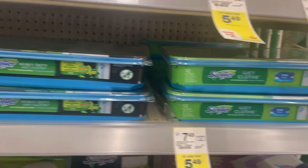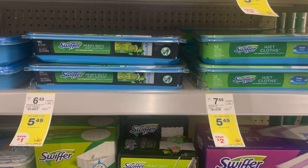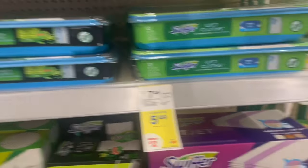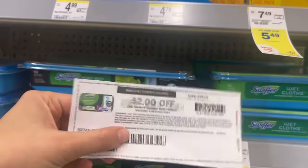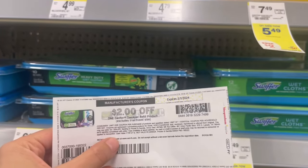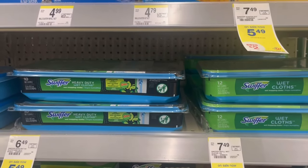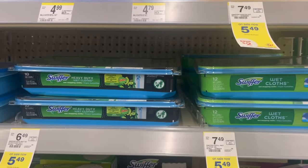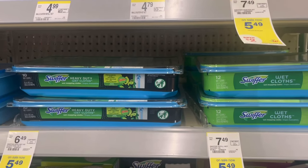One thing I've been noticing is the $2 digital is not coming off at the register for the Swiffer, even though it's attaching to the product in the app. I did print off a $2 paper coupon from the P&G Good Everyday website — remember those expire in 24 hours, so do not print it unless you're ready to use it. If your $2 digital doesn't come off, you can always call customer service and they'll manually give you Walgreens cash for it. The total for all four of these products is $21.96, and after all the digitals come off you'll pay $13.36, then get a $5 register reward back — making it $8.36 for four products, or just $2.09 each.